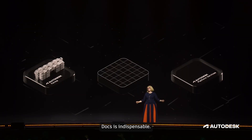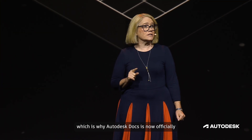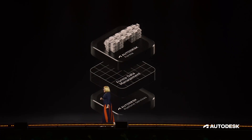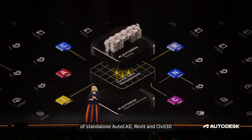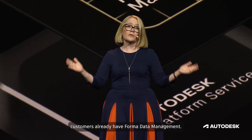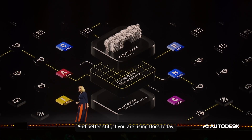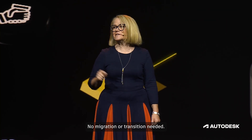Docs is indispensable — it's the backbone for Forma, which is why Autodesk Docs is now officially the common data environment for all of Forma. We will call it Forma Data Management. Soon, all Autodesk desktop subscribers of standalone AutoCAD, Revit, and Civil 3D will be entitled to Forma Data Management Essentials, and all Collections customers already have Forma Data Management. If you are using Docs today, you are already using Forma Data Management — no migration or transition needed.